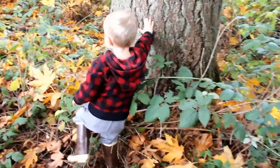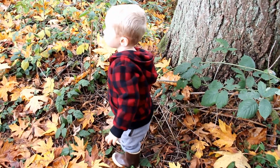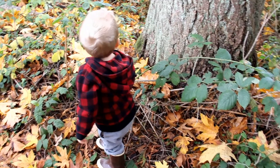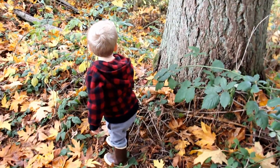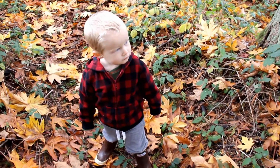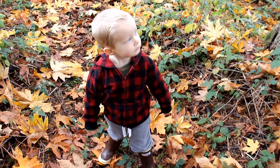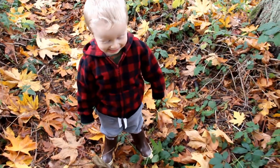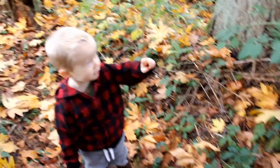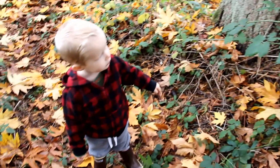Alex, when you're bigger, you and your engineer daddy are going to build another tree house together. Build a big tree house up high in the tree — you and Sophie can play up there. We'll give you a hammer and a little saw and you can learn some carpentry. Do you want to build a tree house with daddy when you get older? That's the tree house that fell down, but in a couple years you'll build another one — a nice one.